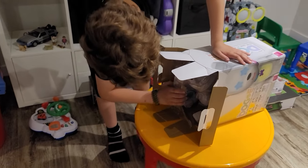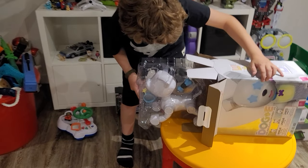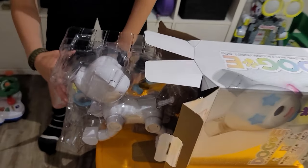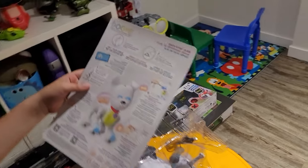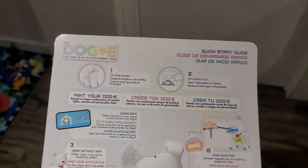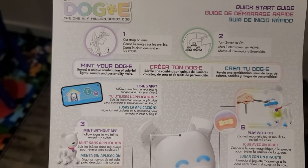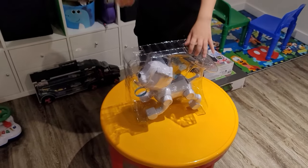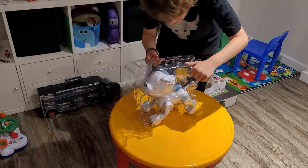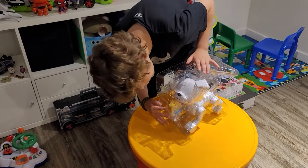Alright let's take the doggy out. It's pretty big! It says 'Mint your doggy - reveal a unique combination of colorful lights, sounds and personality traits.' Step one: cut the strap on the ears. Look at his ears - they're black and white. Is there a black and white ear option on the box? With a million different combinations, who knows. There's also tape to remove.